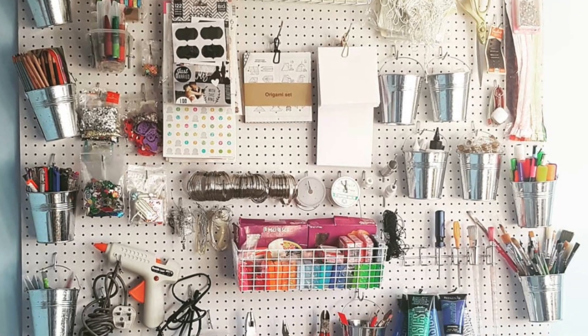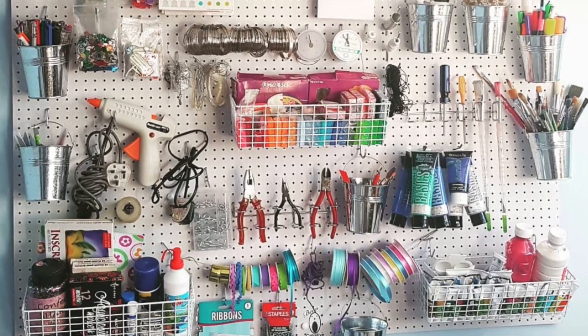A few years back I created my craft wall where I could hang my craft gear and make it really accessible. However, we all know what hobbies are like — you get busy and I just wasn't really using it. I also started creating YouTube videos and I wanted to use the space as a studio as well.